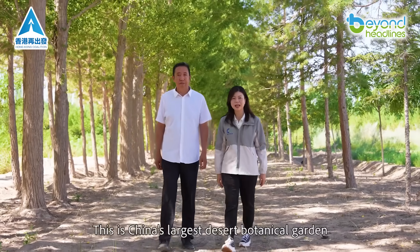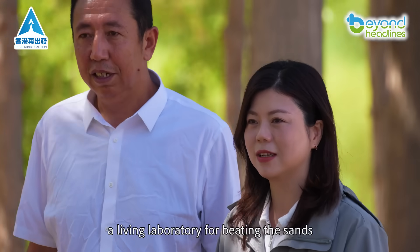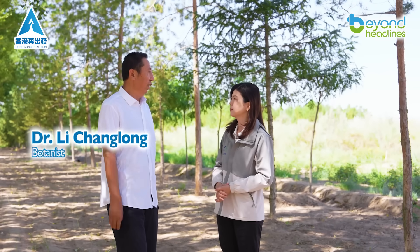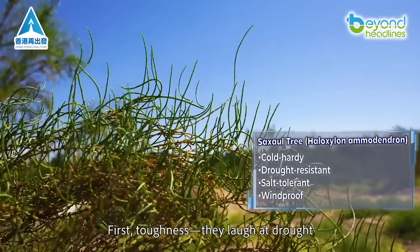This is China's largest desert botanical garden, a living laboratory for beating the sands. Our plants must pass three tests. First: toughness — they laugh at drought.